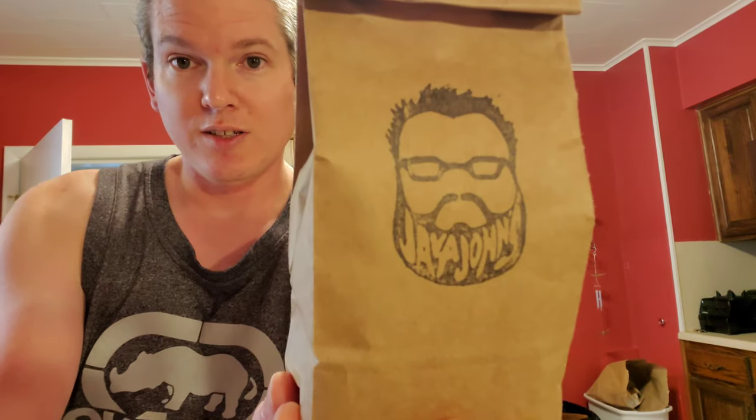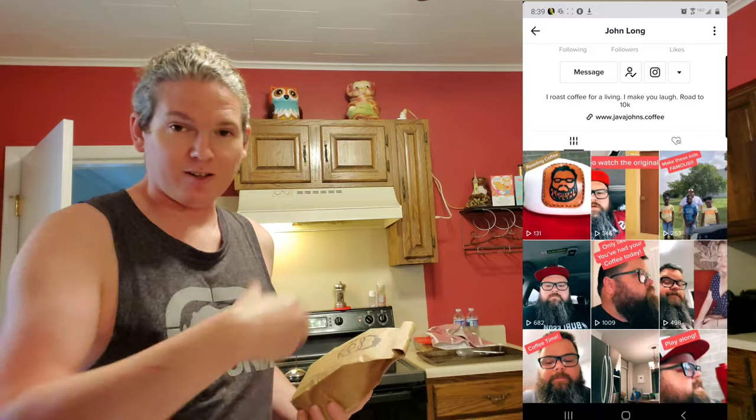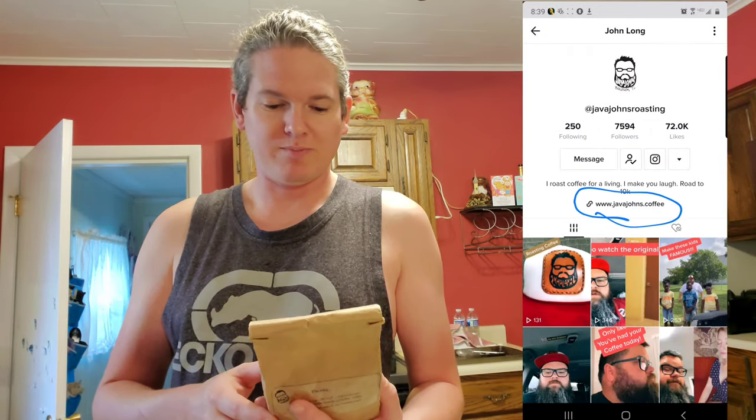There is his Java Johns logo and I'll put the links here. Here's the fella I'm talking about — here's his TikTok. I was just scrolling through the For You page and I thought this guy seems pretty cool.